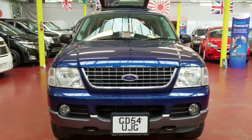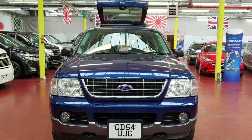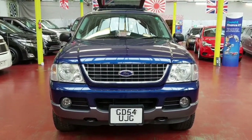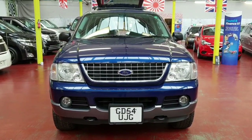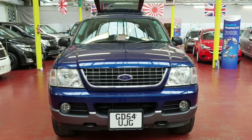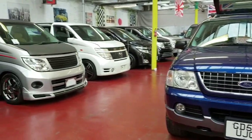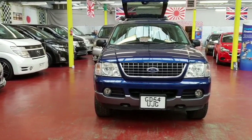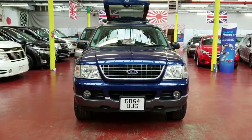So it is a four-litre, automatic, petrol, seven-seater. Road tax will cost 255 pounds a year. If you have any questions, feel free to call — we are always here to help. You can also visit all our other vehicles on our website. Thank you for watching.